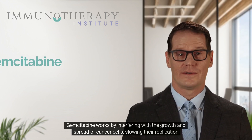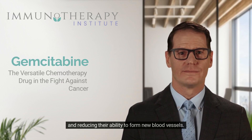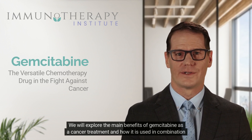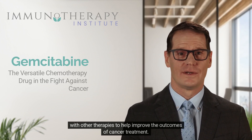Gemcitabine works by interfering with the growth and spread of cancer cells, slowing their replication and reducing their ability to form new blood vessels. We will explore the main benefits of Gemcitabine as a cancer treatment and how it is used in combination with other therapies to help improve the outcomes of cancer treatment.